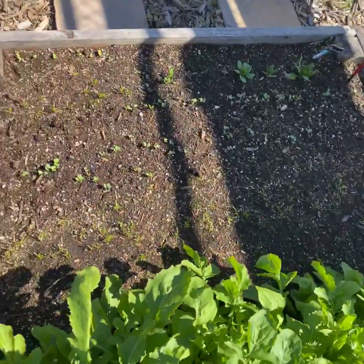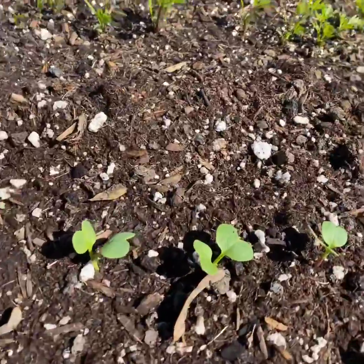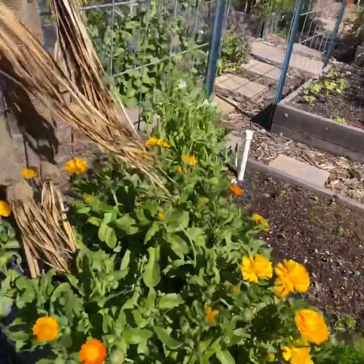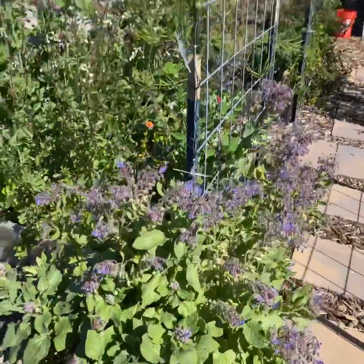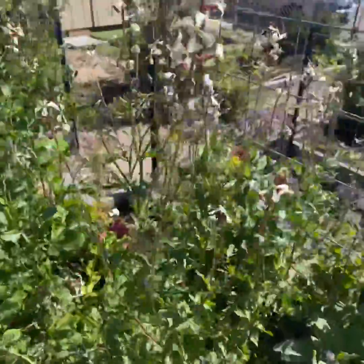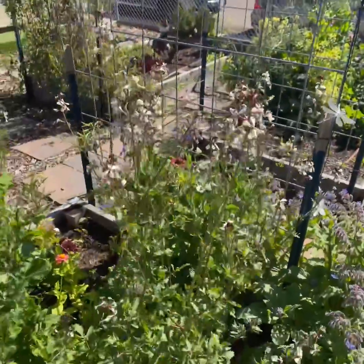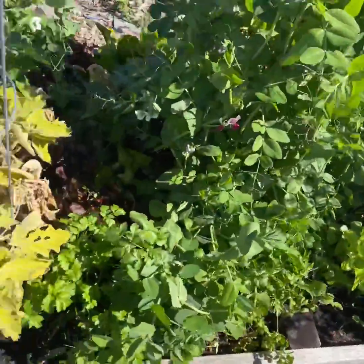We have arugula and also some radish varieties growing in here — you can tell by the shapes of their leaves, they look like little hearts. Then we have carrots; we'll talk about germination rates for different seeds and vegetables. We have borage. We have arugula that has bolted, which means it's producing its flowers right now. From the flowers it'll produce seeds, and we can collect and save them for next time.